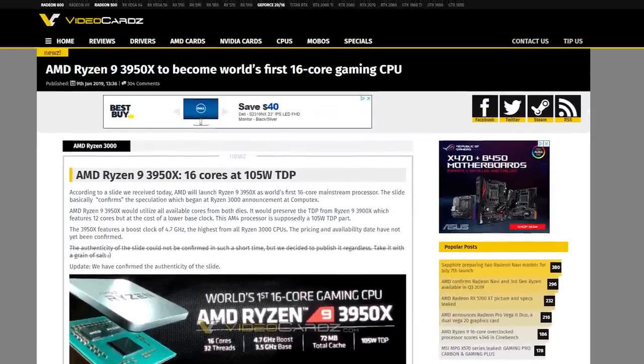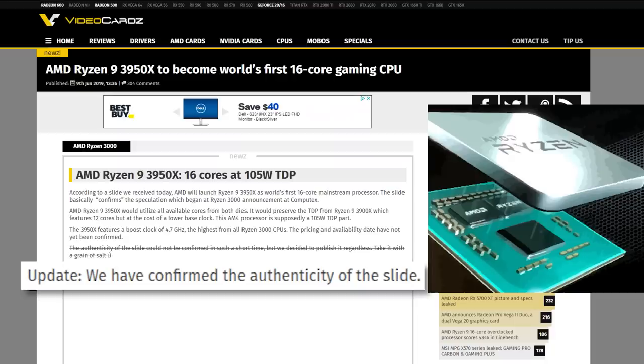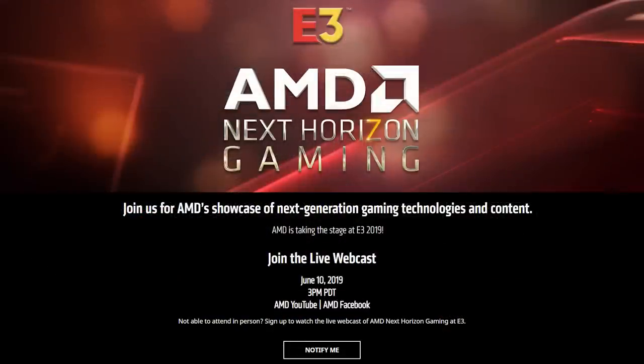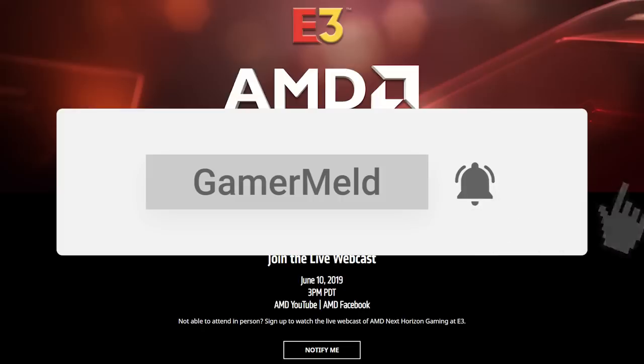The last story for today is a huge surprise, once again from VideoCards, and just like the previous story it comes from a slide for AMD's upcoming E3 event. This time, VideoCards was able to verify the authenticity of the slide, so it's pretty much confirmed. I will be streaming the E3 event, and based on this you clearly want to be a part of that, so make sure to subscribe and hit that bell icon so you'll be notified when I go live.